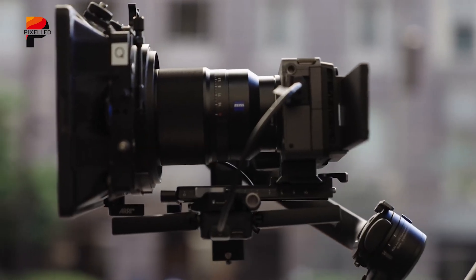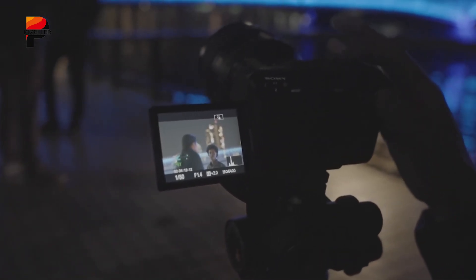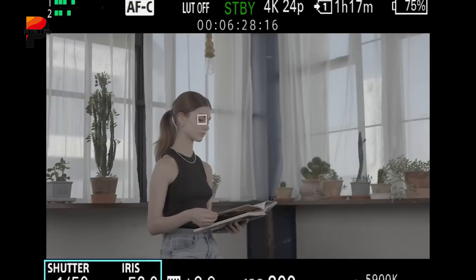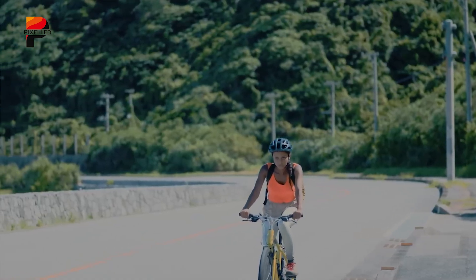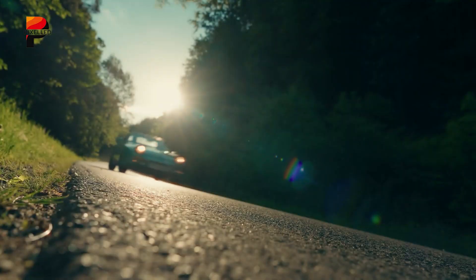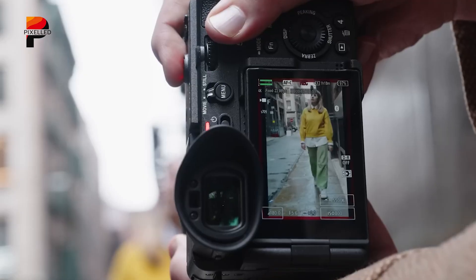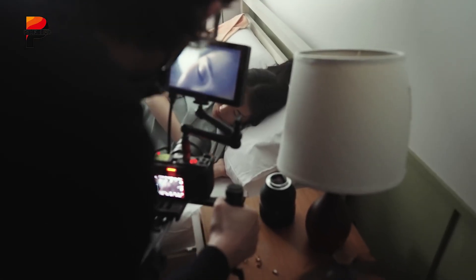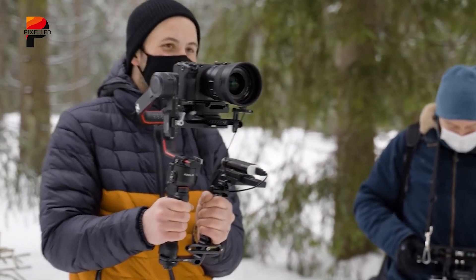Color science is another area where the FX3 excels. Out of the box, it supports Sony's S-Cinetone, a profile inspired by the flagship Venice camera, delivering rich skin tones and cinematic color without heavy grading. For advanced workflows, S-Log3 and 16-bit RAW output via HDMI offer the flexibility professionals expect when matching footage across different cameras in the cinema line. The design of the FX3 prioritizes solo operators, including multiple quarter-inch 20 mounting points directly on the body, allowing easy attachment of monitors, microphones, or other accessories.